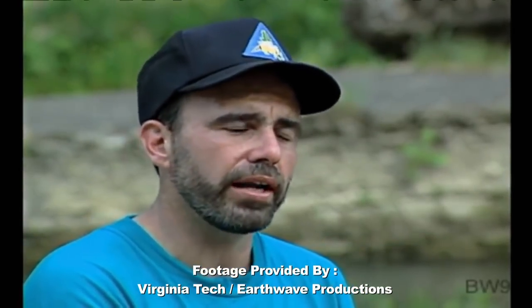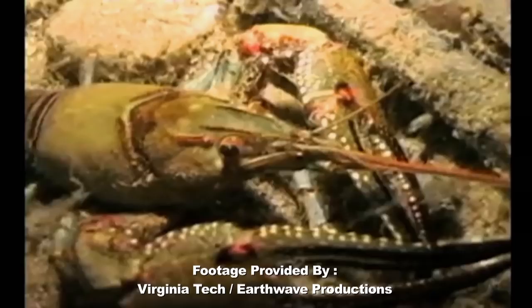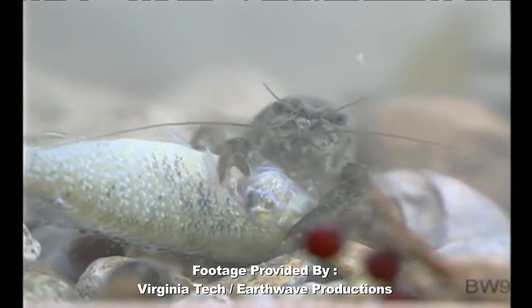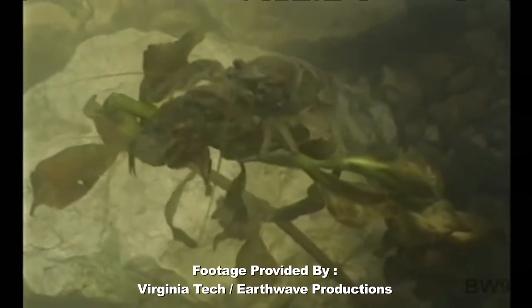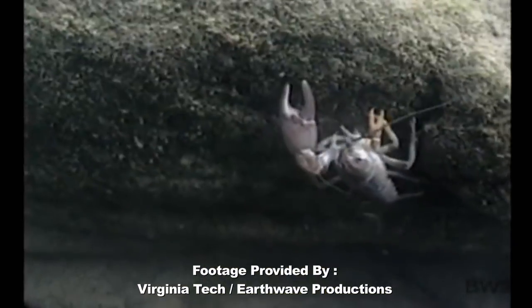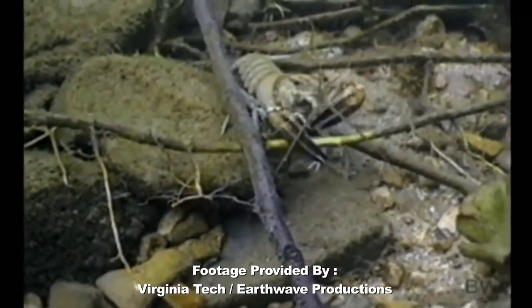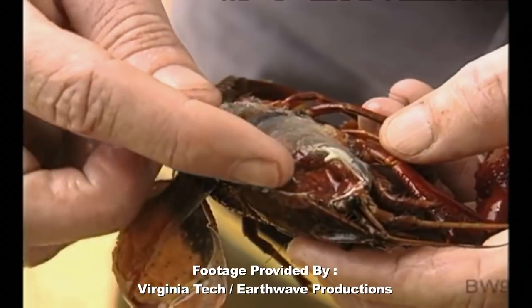Crayfish are an amazing animal because they eat such a wide variety of organisms, and it's hard to pinpoint another animal that consumes so many different food sources. For example, they'll eat rotting leaves and twigs — detritus — animal flesh, insects when they're young, rotting fish flesh, other crayfish, live plants, algae, and even microscopic organisms. They have the ability to filter water through their gills and collect food items out of that water.